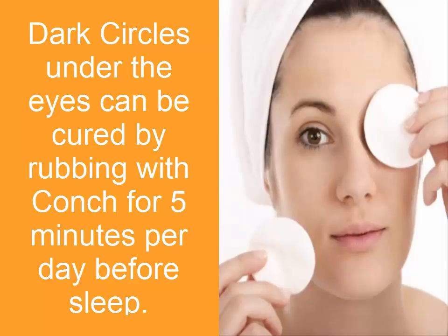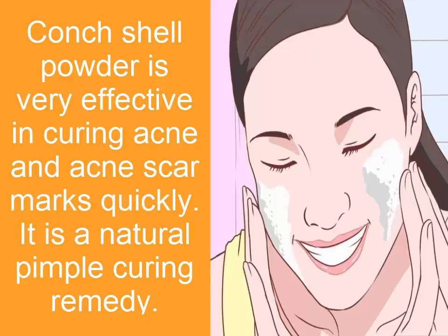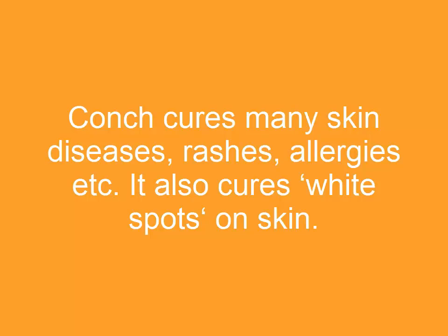eyes can be cured by rubbing with conch for five minutes per day before sleep. Conch shell powder is very effective in curing acne and acne scar marks quickly. It is a natural pimple-curing remedy. Conch cures many skin